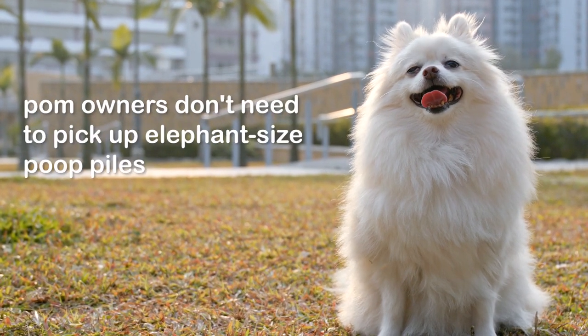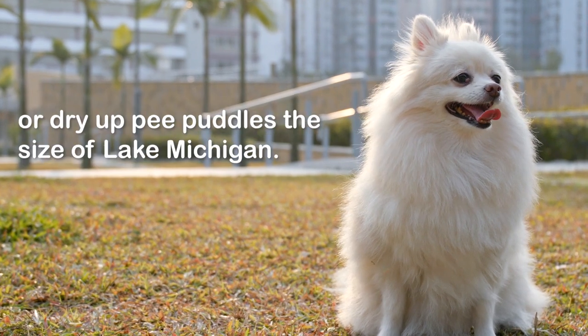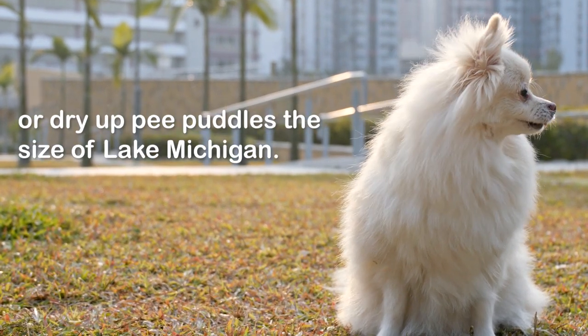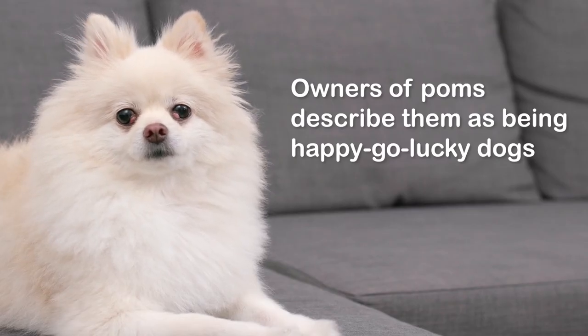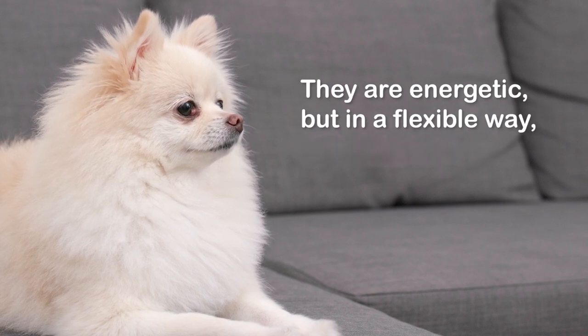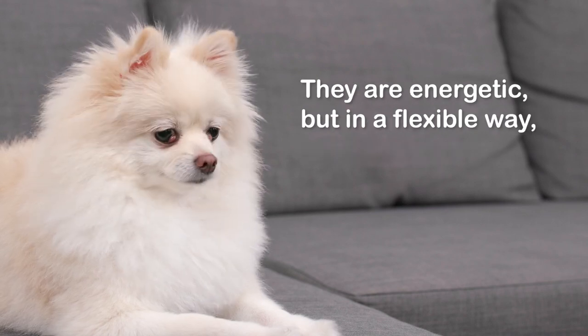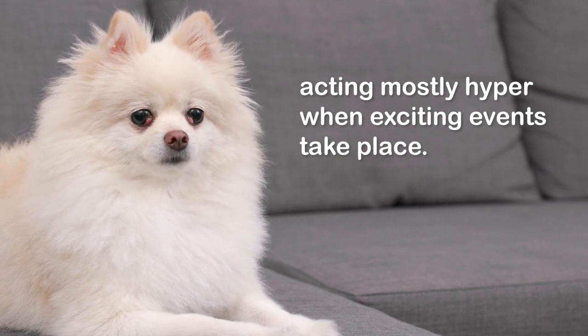The perfect size comes with many perks — because they require less food and water, Pom owners don't need to pick up elephant-size poop piles or dry up pee puddles the size of Lake Michigan. Number three: a happy camper. Owners of Poms describe them as happy-go-lucky dogs who are fun to be with and who brighten your day.